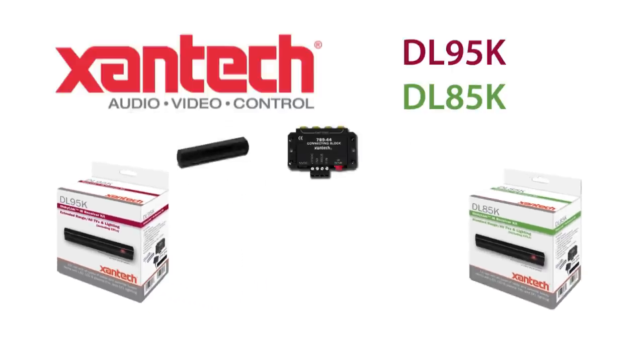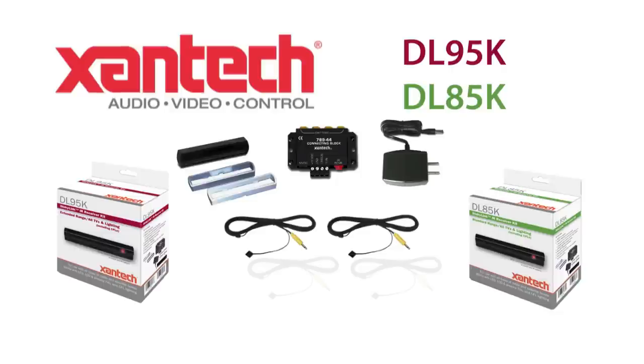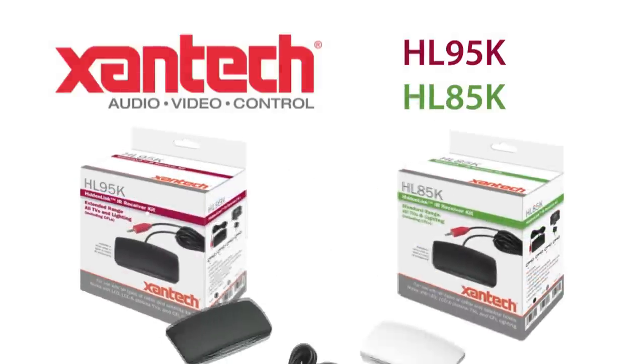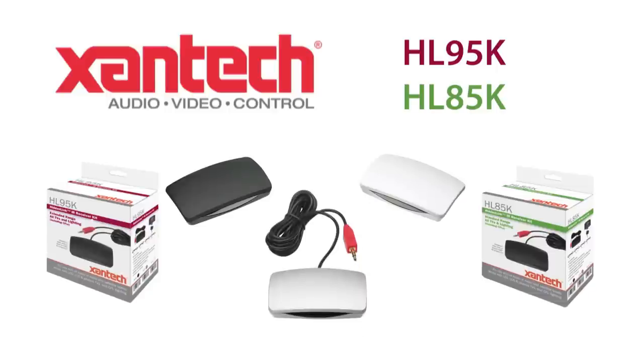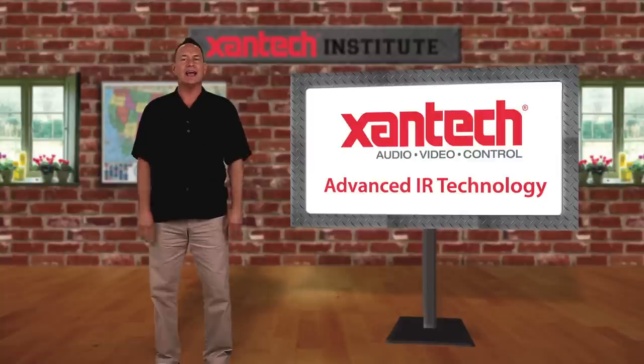There's one more aspect of Zantac's IR technology that I want to cover, something that's often overlooked and taken for granted. Zantac IR products are built with an unusually high level of component quality and manufacturing precision not found in any competing products. Every part of the system, from the power supply to the IR emitters, is made from ultra-high quality electronic parts selected for performance, integrity, and long-term reliability. Talk to custom installers around the world who've used Zantac IR products, and they'll often tell you: I install it once and I never have to touch it again. It just works.